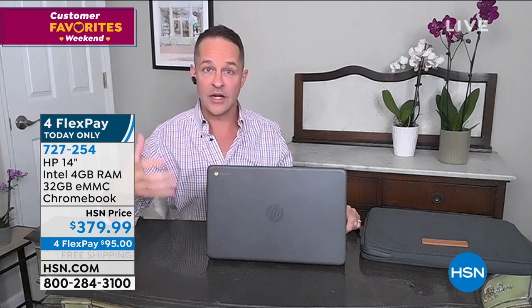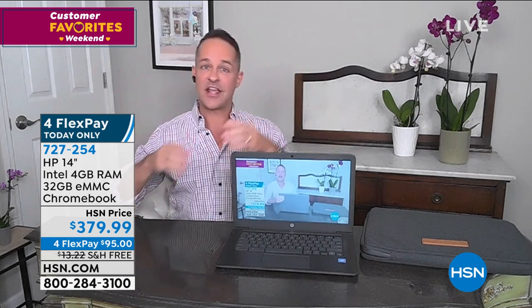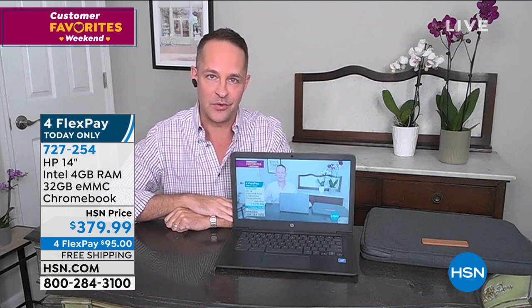If you want a computer that is safer, more secure, easier to use, a Chromebook is a great option. This Chromebook is from HP - the number one computer manufacturer in America and the number one selling brand at HSN. How can HSN do such extraordinary values on HP products, especially at a time when computers are hard to find? Because we're one of America's biggest retailers. The supply line on computers has been very difficult because so many of us are going to school from home, working from home, spending more time at home.